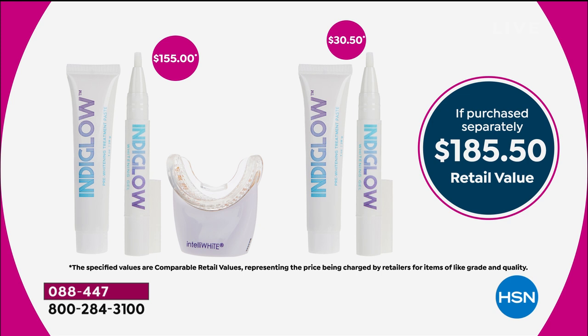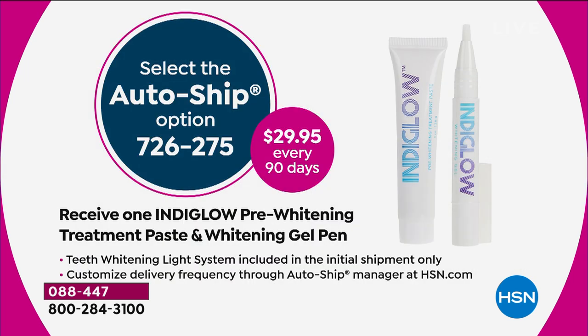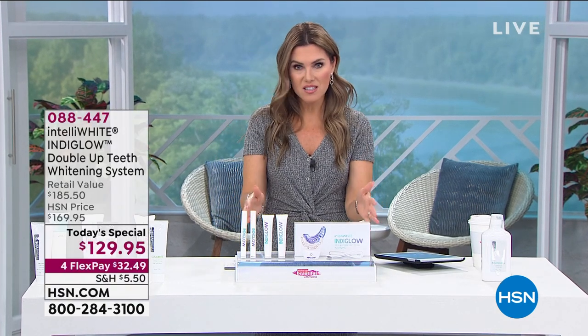We're going to break up your payments into what we call flex pay. You can get it home and try it for 30 days. If you want a whiter, brighter smile and you want to keep it, I want you to get auto-ship. Auto-ship does not mean you buy the light over and over again — you buy the light once. Auto-ship means you get the support and the treatment afterwards, so you get the pre-paste and the whitening pen for $29.95 whenever you'd like it delivered — every 90 days, 60 days, or 120. This is the system that I use, and most of the hosts here use.